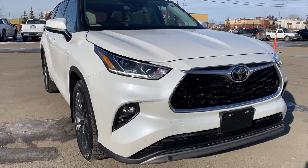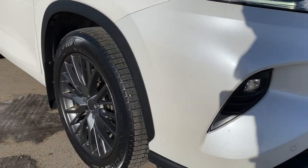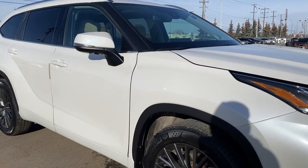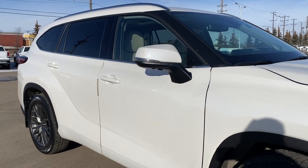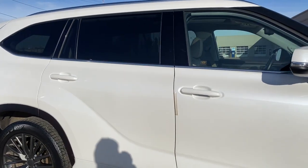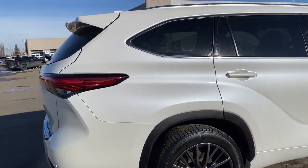Starting at the front of the Highlander we have fog lights, LED headlamps, 20-inch alloy wheels, and a 3.5-liter V6 engine under the hood. The side mirrors have side blind zone alert as well as the integrated turn signal indicator, keyless entry, keyless start, rear tinted windows, four doors, all-wheel drive, and the rear window wiper.